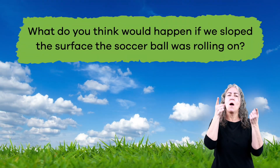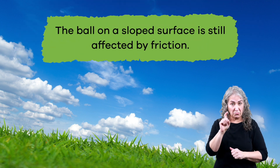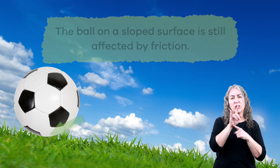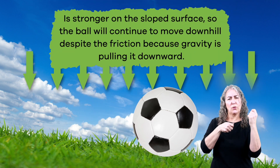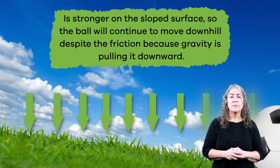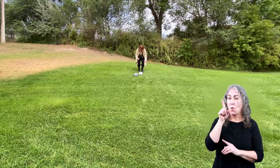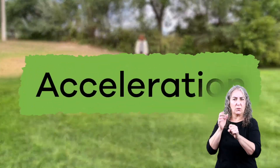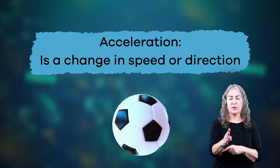But what do you think would happen if we sloped the surface the soccer ball was rolling on? The ball on a sloped surface is still affected by friction. However, another force — gravity — is stronger on the sloped surface. So the ball will continue to move downhill despite the friction because gravity is pulling it downward. Not only that, but the ball will even speed up as it moves down the hill, and that is called acceleration. Acceleration is a change in speed or direction.